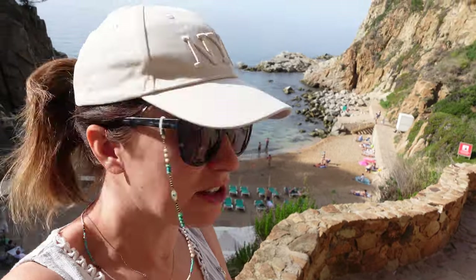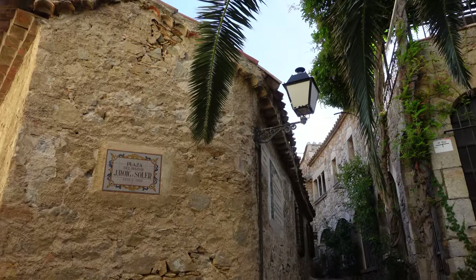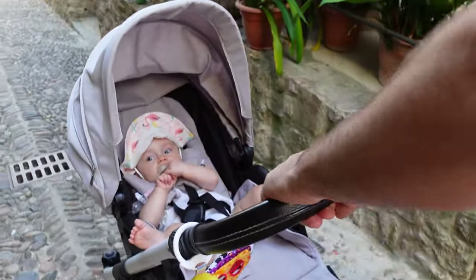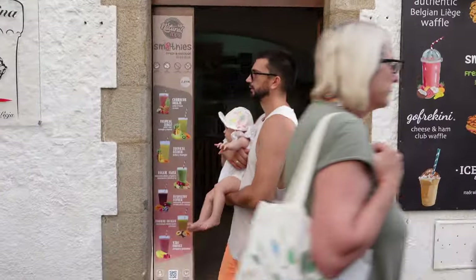Look at that hidden gem just behind me! We're passing by the castle area and we found this gorgeous little cove beach. So stunning, and not many people here yet — it's still early morning. Our little explorer had so much fun and was so chilled the entire time we were walking around the town. She is born to travel!